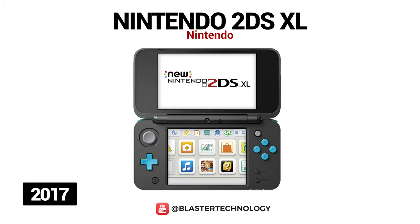The new Nintendo 2DS XL was launched in 2017, being also a larger version than the original model.